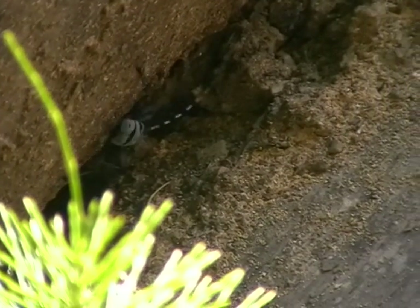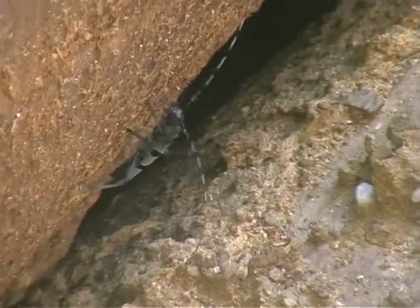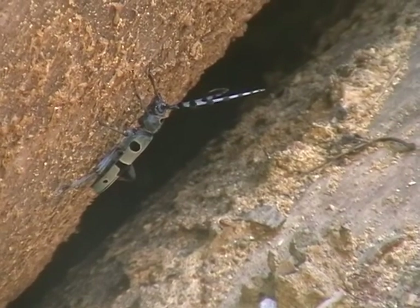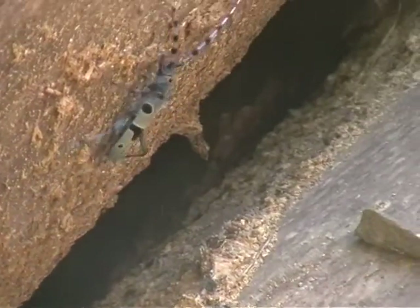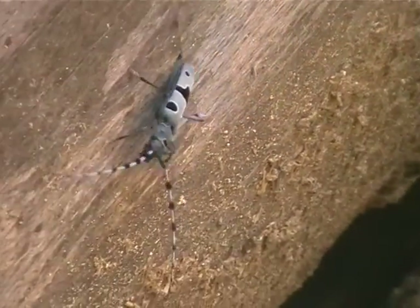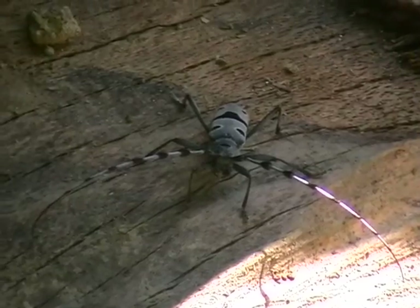The Rosalia Longicorn is a large longicorn beetle distinguished by its distinctive markings. It is 15 to 38 mm long. The antennae can be up to twice as long as the rest of the body in males and the same length in females. Both the antennae and the legs have the same coloration as the body, which serves as good camouflage with their preferred habitat, the European beech.